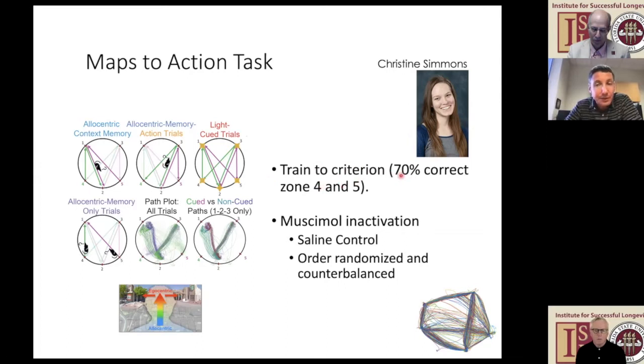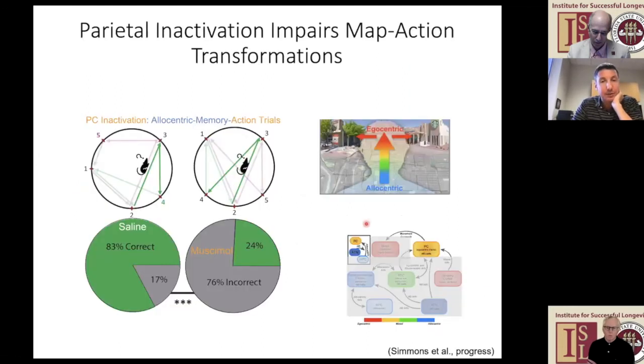We trained animals to criterion of at least 70% correct on the hard four-versus-five choice, then tried inactivating the parietal cortex. With saline infused—no drug in parietal cortex—animals remained good at making the four-versus-five choice. But if you put in an inactivating agent, musimol, into parietal cortex, turning it off while animals run the task, they become very impaired—many more incorrect than correct trials. This really drives home the idea that parietal cortex is important for translating out that action. On cued trials, animals without parietal cortex were not impaired.